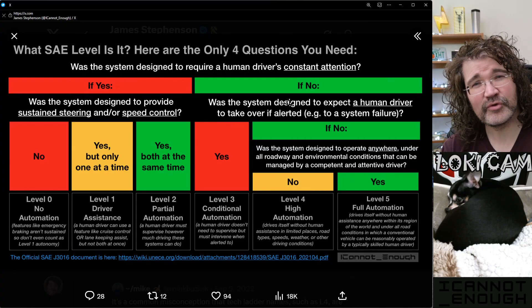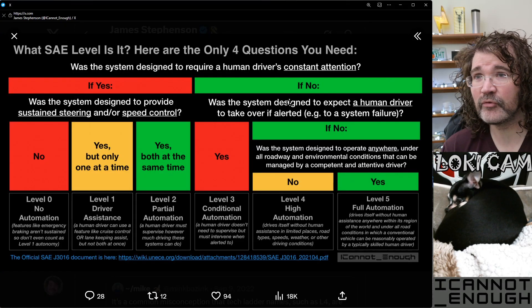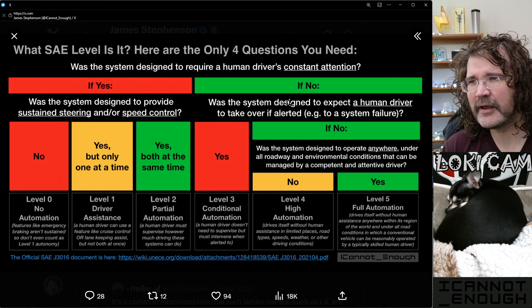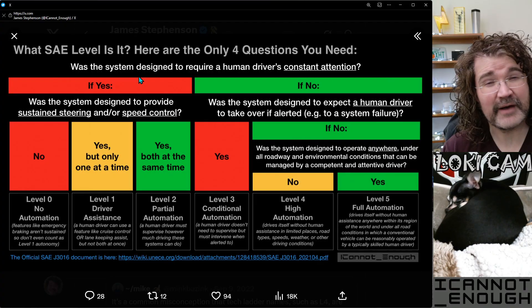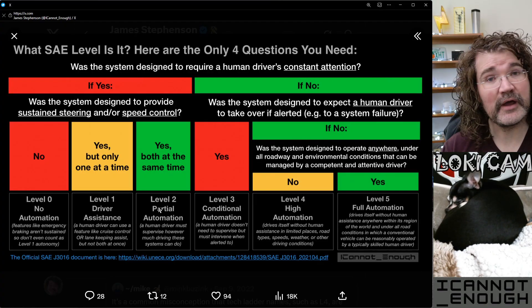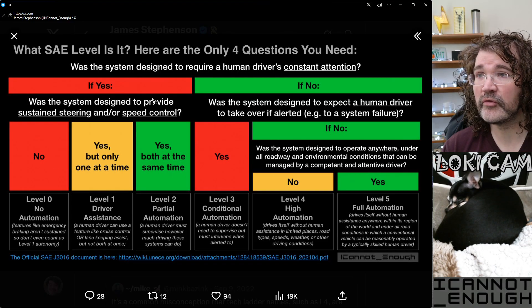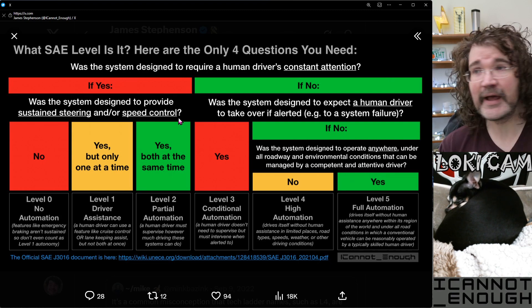I had Grok test me to make sure I'm not misleading anybody or providing any untrue statements with my infographic — it's just a decision flowchart for you to determine what level a vehicle is. If it's level zero, one, or two, the only other question you need to ask is: was the system designed to provide sustained steering and/or speed control?